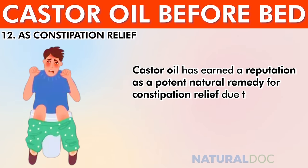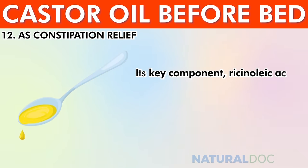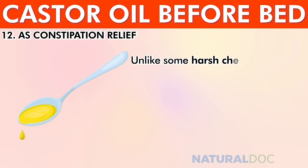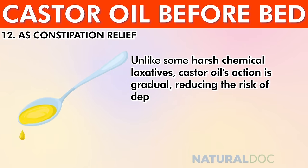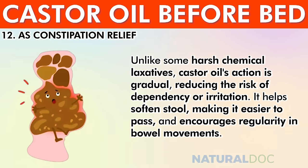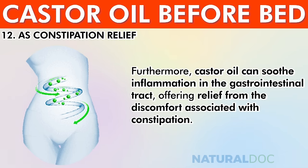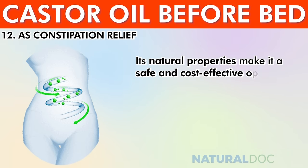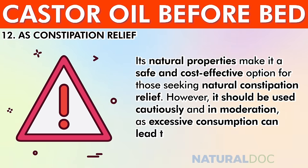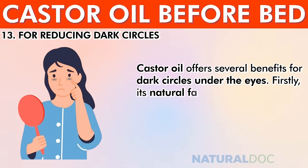For constipation relief, castor oil has earned a reputation as a potent natural remedy. When ingested, it acts as a gentle yet effective laxative. Its key component, ricinoleic acid, stimulates the muscles of the intestines, promoting bowel movements and alleviating constipation discomfort. Unlike harsh chemical laxatives, its action is gradual, reducing the risk of dependency or irritation. It also soothes inflammation in the gastrointestinal tract, though it should be used cautiously and in moderation.